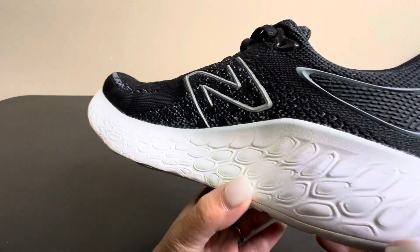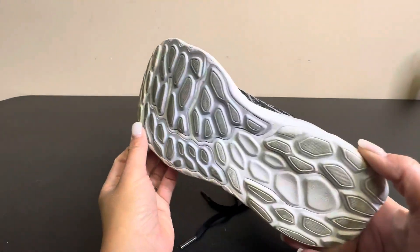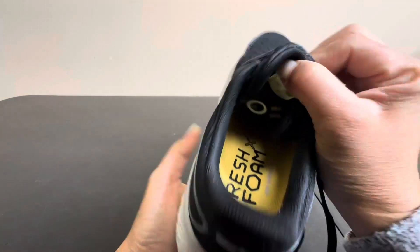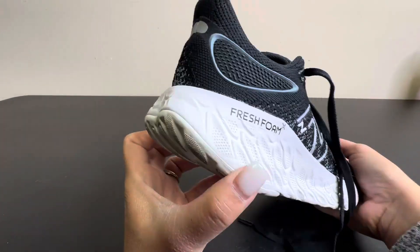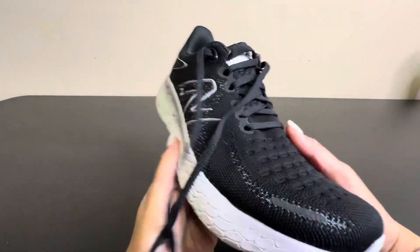Hey everybody, I want to give you a closer look at these New Balance shoes that I've been using. I have been using them for a few weeks now and I want to give you an honest review. They feel really, really good on my feet — very light, great for walking, long distances, or running.